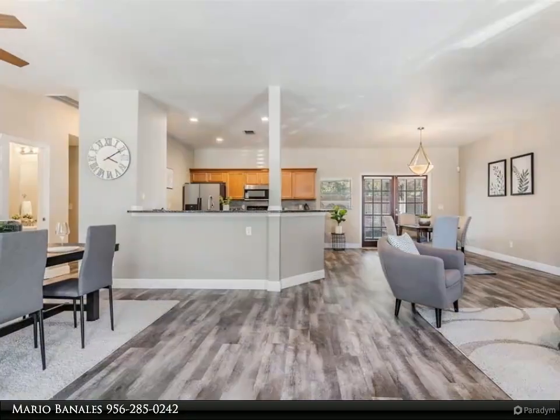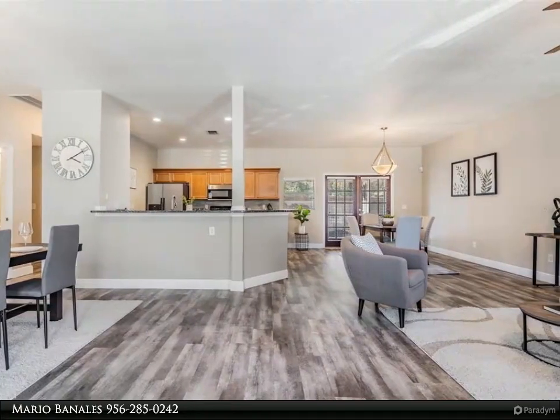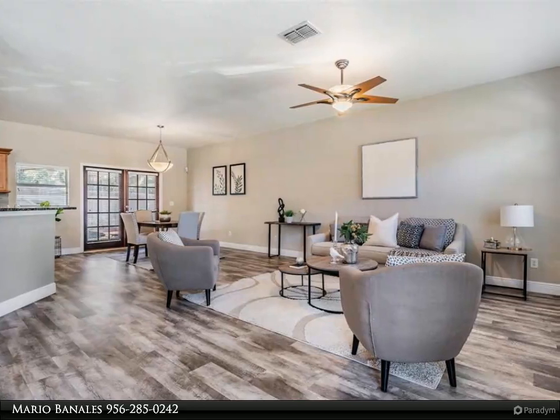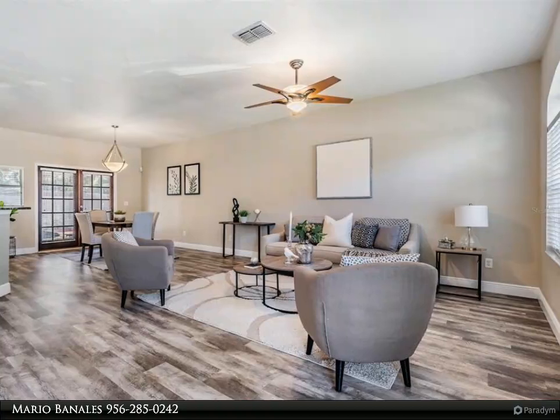As you pull into your driveway, you'll be impressed by the well-kept landscaping and convenient two-car garage. Inside the home, you'll be greeted by an open and airy floor plan beautifully accented by the recently installed luxury vinyl floors and 10-foot ceilings.